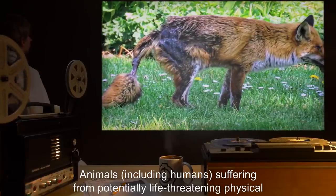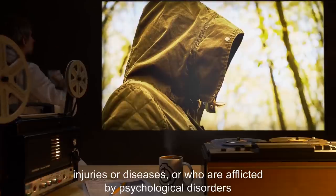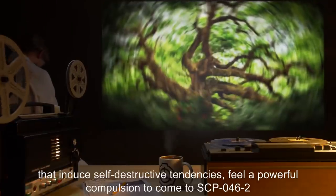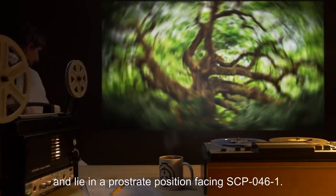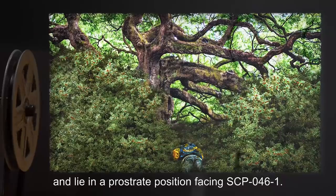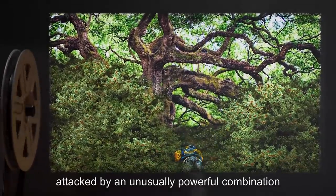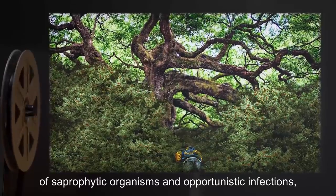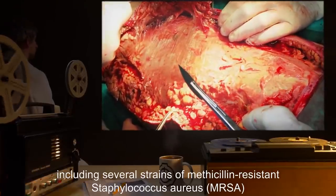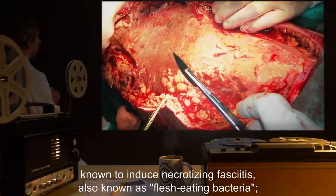Animals, including humans, suffering from potentially life-threatening physical injuries or diseases, or who are afflicted by psychological disorders that induce self-destructive tendencies, feel a powerful compulsion to come to SCP-046-2 and lie in a prostrate position facing SCP-046-1. Individuals lying in such a position are rapidly attacked by an unusually powerful combination of saprophytic organisms and opportunistic infections, including several strains of methicillin-resistant Staphylococcus aureus (MRSA), known to induce necrotizing fasciitis, also known as flesh-eating bacteria.